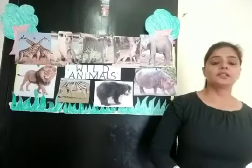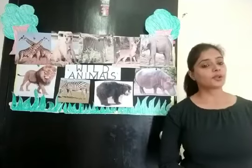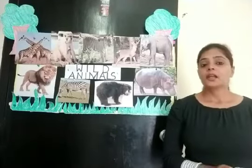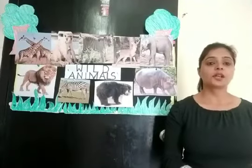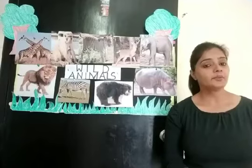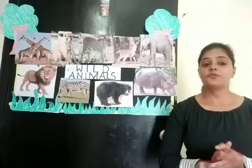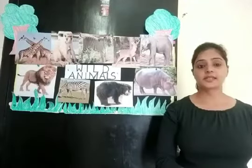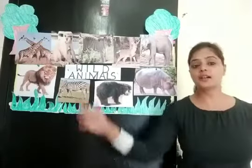Good morning children. How do you do? I hope all are doing very well. Last week we have learned about domestic animals and this week we will learn about wild animals. Wild animals live in jungle.